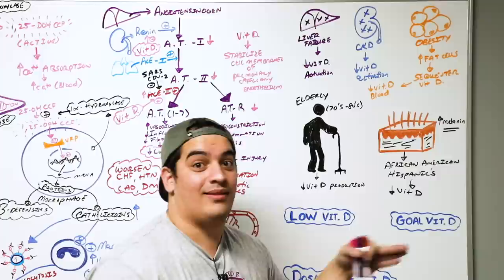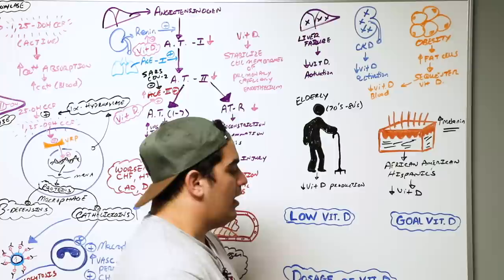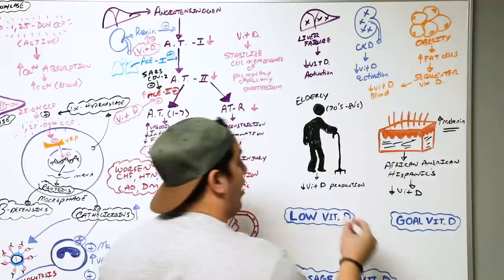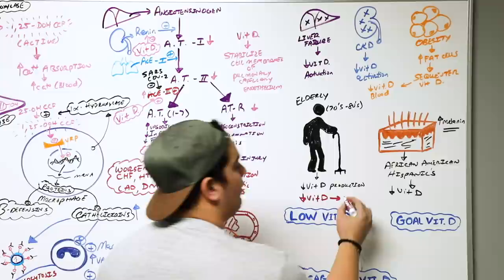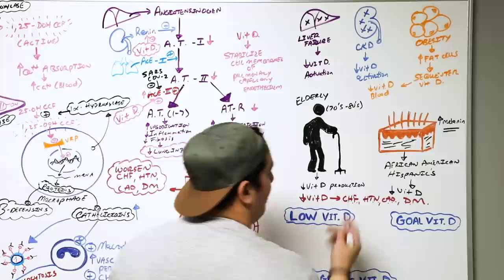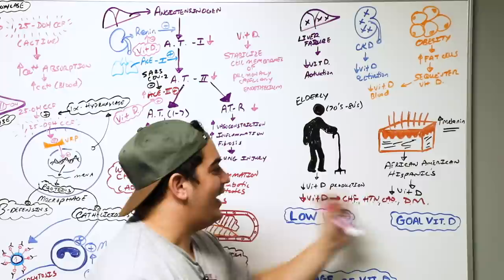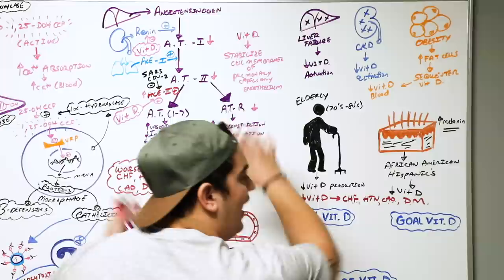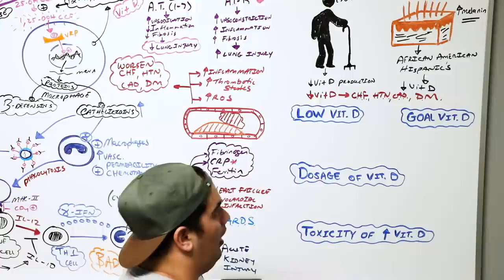We also know that lower vitamin D levels have long been associated with higher rates of CHF, hypertension, coronary artery disease, and diabetes mellitus. And when you look at the population with higher fatality rates in COVID-19, those are exactly these same conditions. We can't simply assume it's all due to vitamin D, but these relationships are pretty interesting to observe and compare.